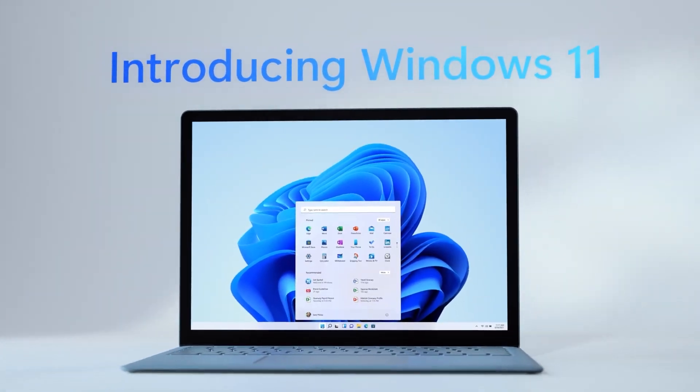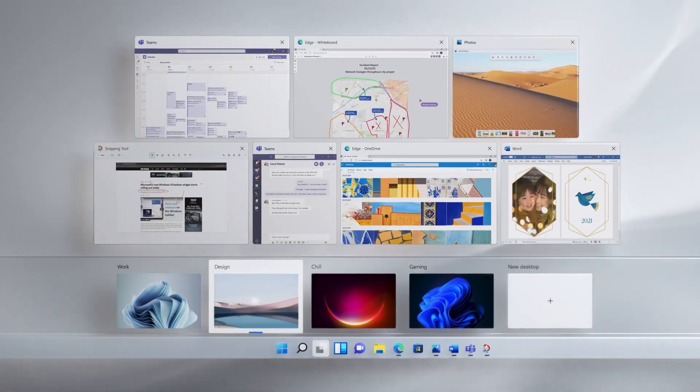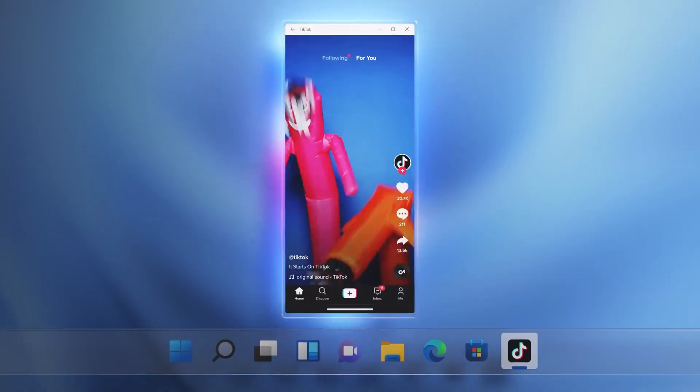Some amazing new features you can expect with Windows 11 include a new UI with a Start Menu overhaul, performance improvements, updates to improve multitasking, and even access to Android apps through the Amazon App Store.